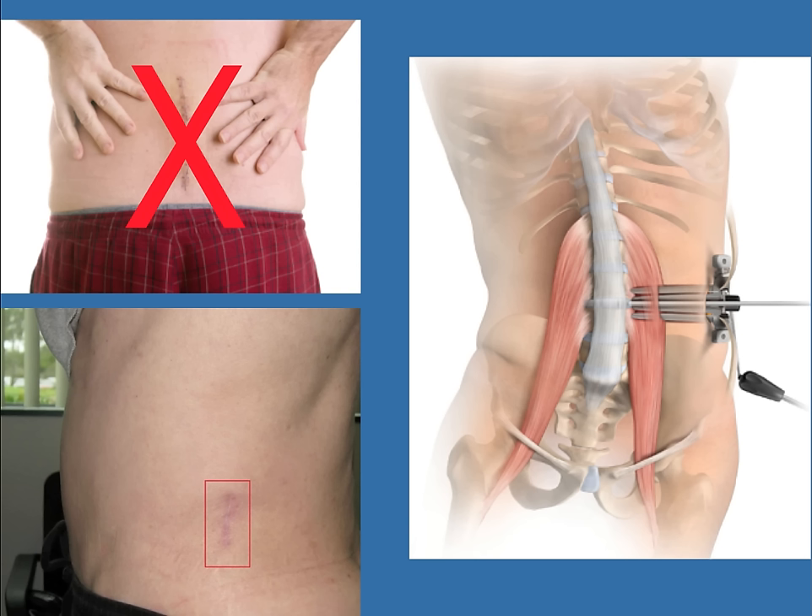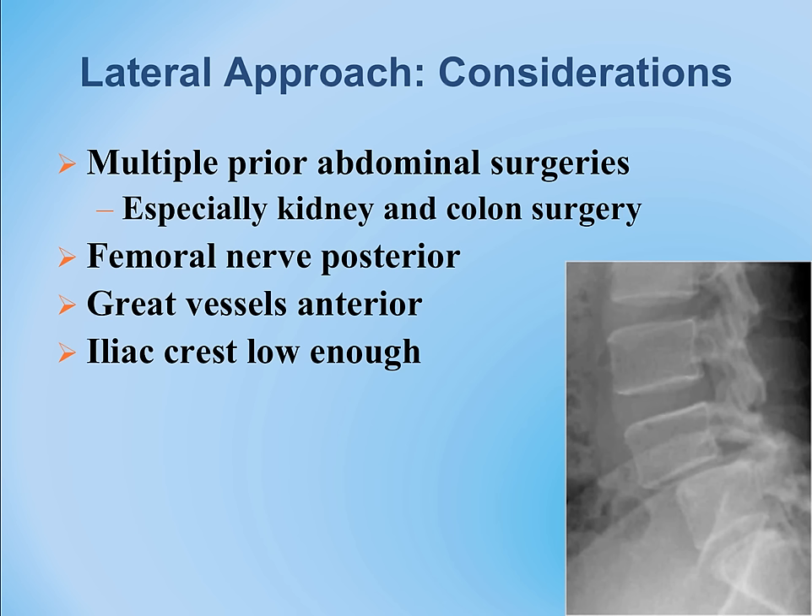Nerves coming out of the spine — particularly the femoral nerve, which is critical for operating the leg — are at risk of irritation or injury during this procedure. The surgeon monitors nerve function to maintain protection throughout.